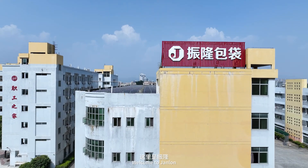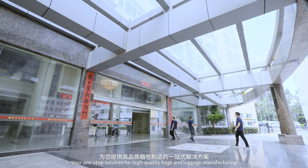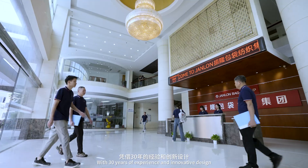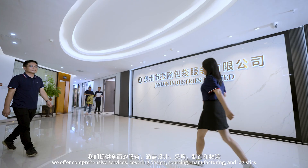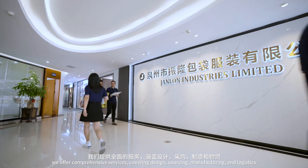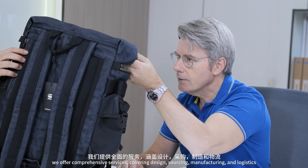Welcome to Janlon, your one-stop solution for high-quality bags and luggage manufacturing. With 30 years of experience and innovative design, we offer comprehensive services, covering design, sourcing, manufacturing, and logistics.